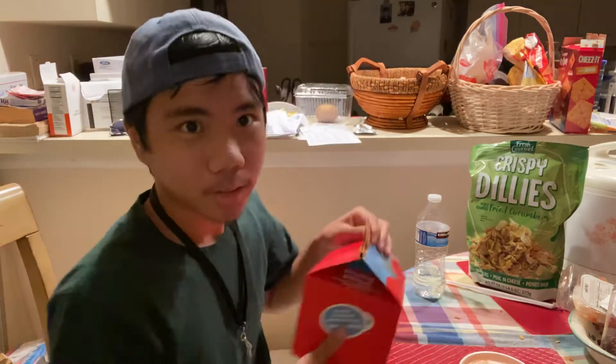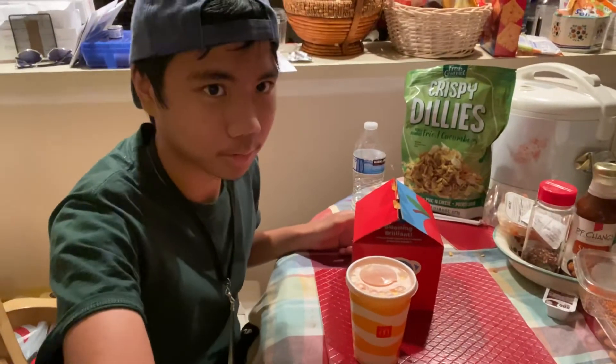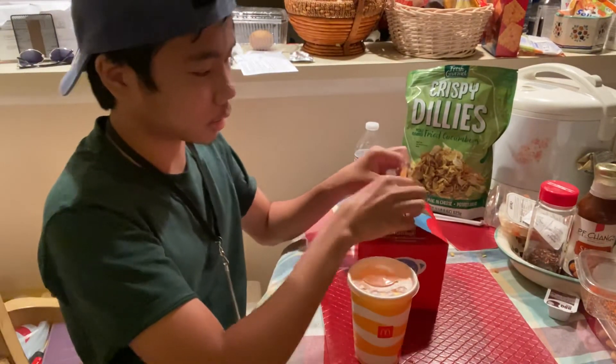Hey guys, what's up? Justin Villarreal back here with another video, and today I'm going to be attempting to eat a Happy Meal very fast. Okay, just gonna set it right here. Okay, let's see what we got here.